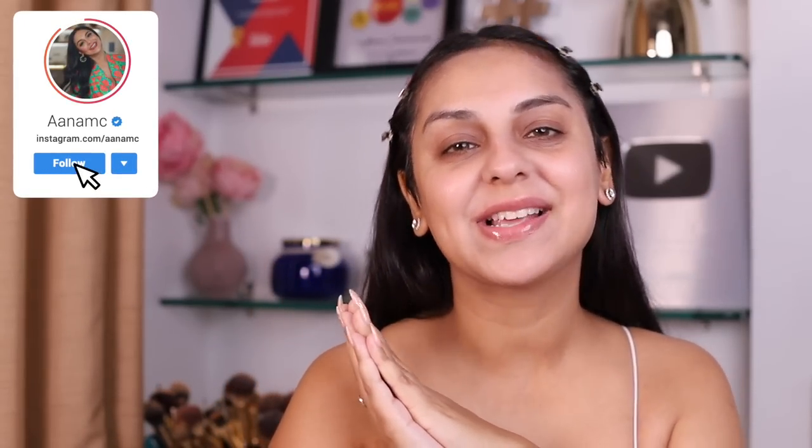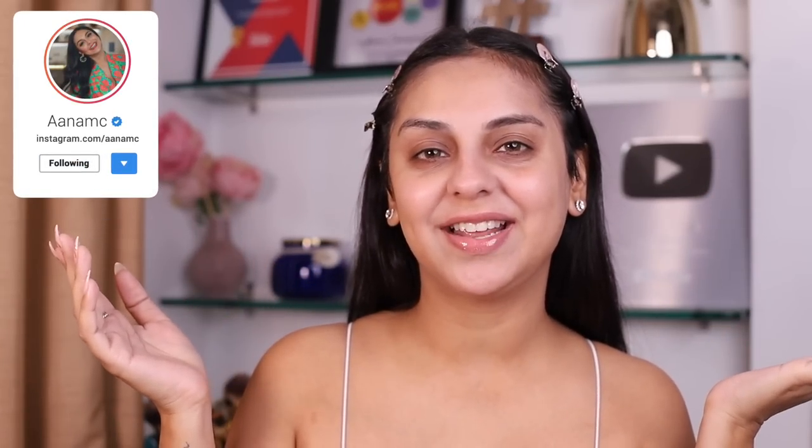Hi and welcome to today's video. In case you're new here, my name is Anam, I go by Anam C on the internet. I create beauty and fashion videos — mostly beauty videos — and also a whole lot of vlogs. The video I'm sharing with you today is a little bit off-brand for me, I must start with just confessing that right out of the gate.